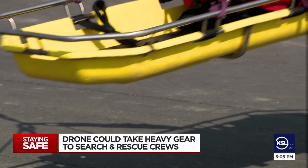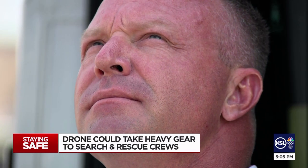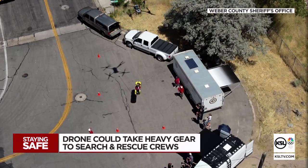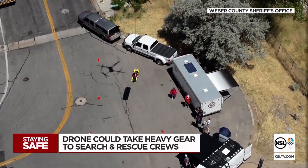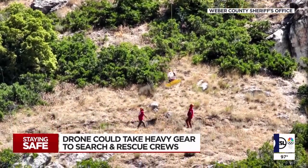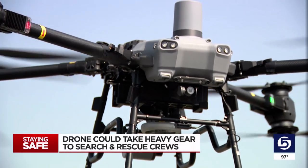It has a range of about six miles, which Weber County deputies say is plenty for the vast majority of their operations. It would be used to carry a stretcher and wheels, maybe some climbing gear or medical supplies. So far they've only tested it in training scenarios, but they'll have it long enough to try it in summer and winter conditions.